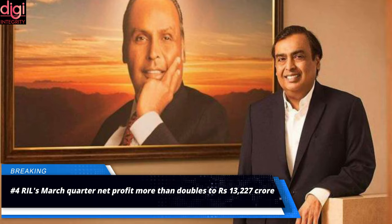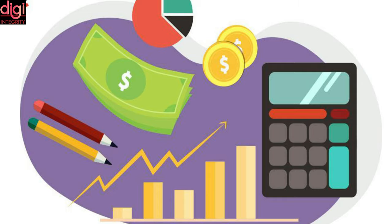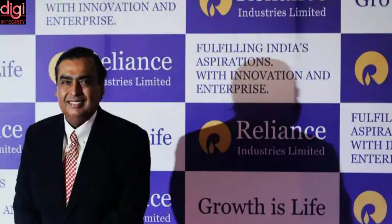Mukesh Ambani's Reliance Industries Limited on Friday reported more than a doubling of its March quarter net profit, as consumer businesses in retail and telecom as well as petrochemicals showed sequential recovery on improved spreads, offsetting continued weakness in the refining business. Consolidated net profit was Rs 13,227 crore in January to March, compared with Rs 6,348 crore earned a year back. The fourth quarter net profit included a Rs 797 crore exceptional item due to gain on sale of US shale assets.